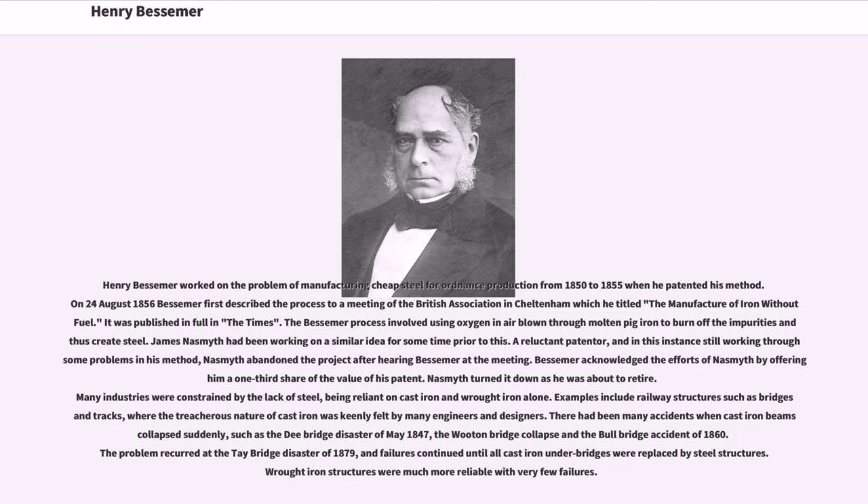Bessemer acknowledged the efforts of Nasmith by offering him a one-third share of the value of his patent. Nasmith turned it down as he was about to retire. Many industries were constrained by the lack of steel, being reliant on cast iron and wrought iron alone. Examples include railway structures, such as bridges and tracks, where the treacherous nature of cast iron was keenly felt by many engineers and designers. There had been many accidents when cast iron beams collapsed suddenly,